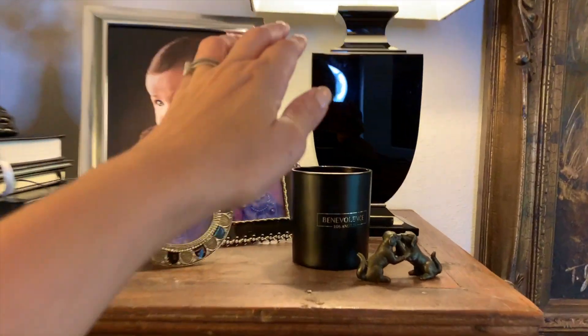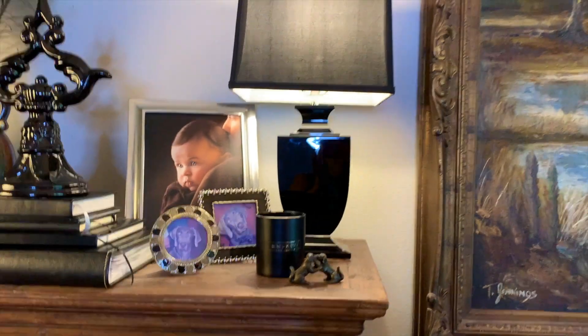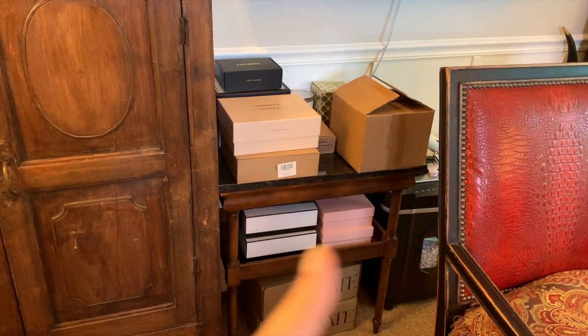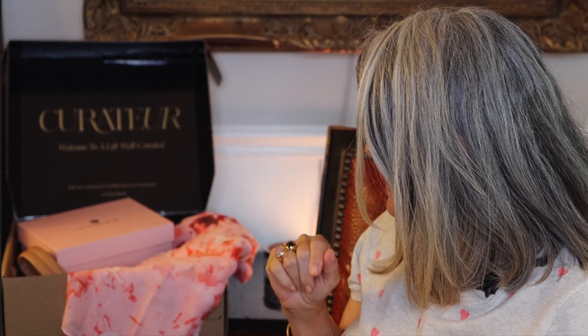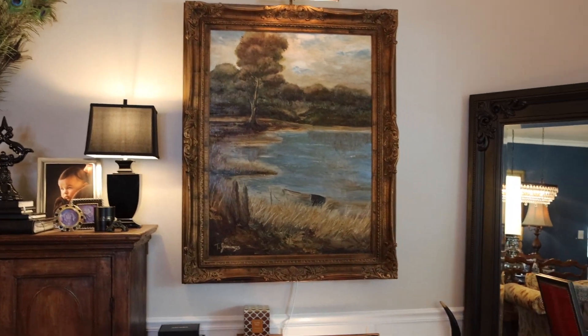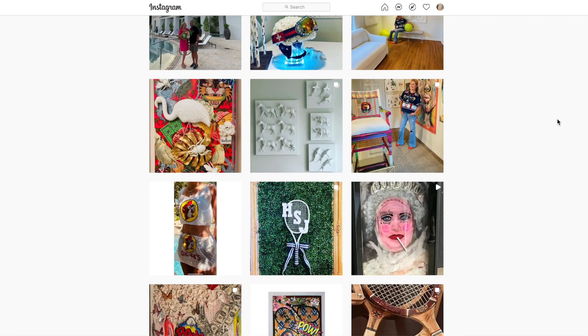And I have feathers. This is a crystal lamp — I love this lamp. It's super heavy but it's black crystal. This corner is where I keep the boxes that are coming in — the PR boxes or things I've bought that I need to do videos for you guys.